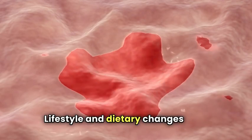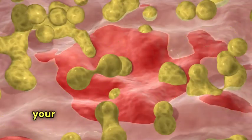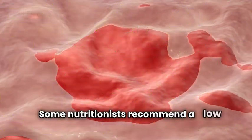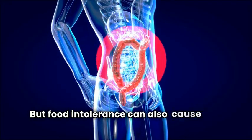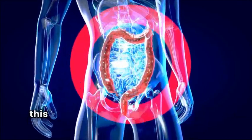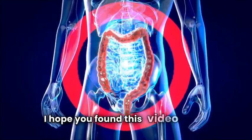Lifestyle and dietary changes offer the best relief for IBS. Once you know the foods that trigger discomfort in your body, you can avoid eating them altogether. Some nutritionists recommend a low FODMAP diet, which means limiting your carb intake, but food intolerance can also cause flare-ups. Hopefully this list has helped you pinpoint your problem foods. If you found this video helpful, please hit that like button and subscribe to our channel for more tips.